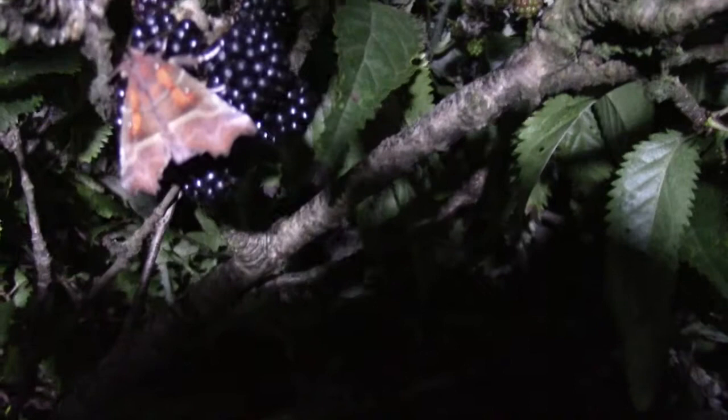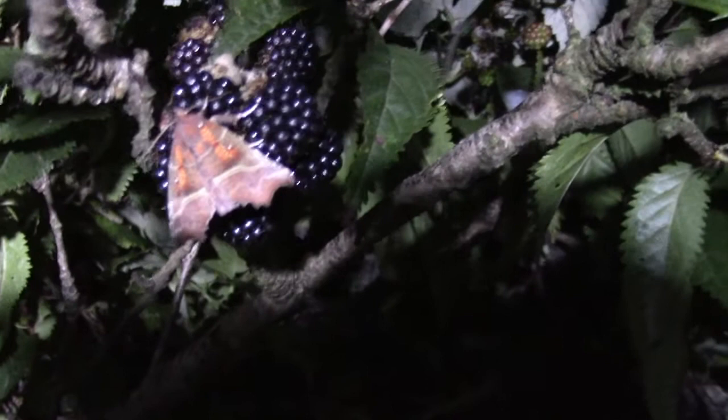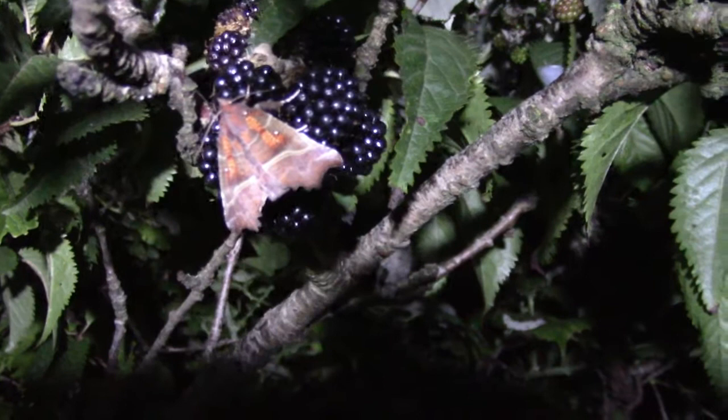This is a moth I actually like to go looking for in late summer and it feeds on fruit. As you can see, it's on blackberries. It's the herald moth. It's called the herald because normally in springtime it's one of the first moths to appear. At one point it was called the herald of the spring, showing people that spring was about to start.